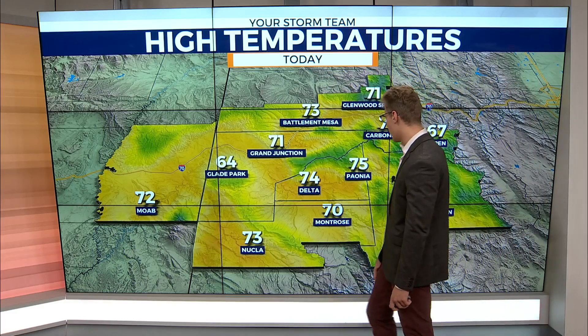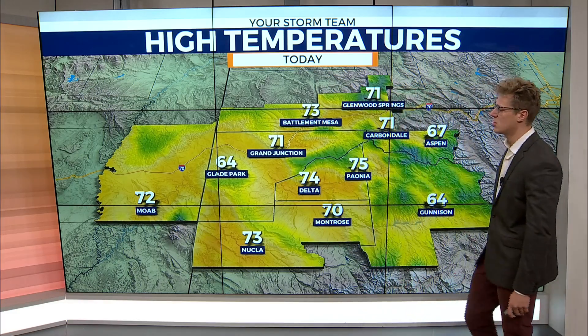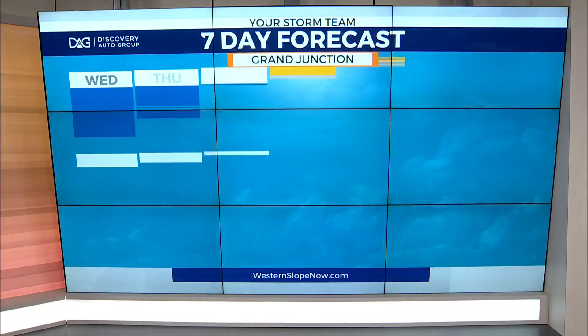We're seeing 71 in the Grand Valley, 70 in the Uncompahgre Valley, 60s off to the higher elevations. Cool conditions continue in the forties and thirties, with below-freezing values in Gunnison and Carbondale, getting close to that around Garfield County and Glenwood Springs. We'll see temperatures again tomorrow getting into the sixties and seventies for those really nice conditions throughout pretty much the rest of the week.